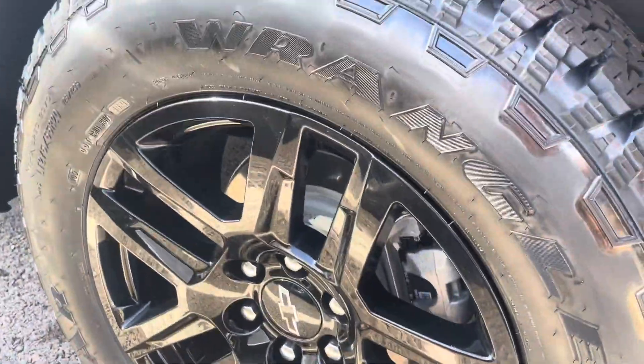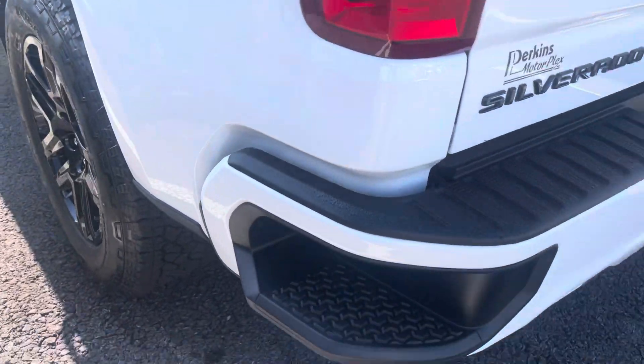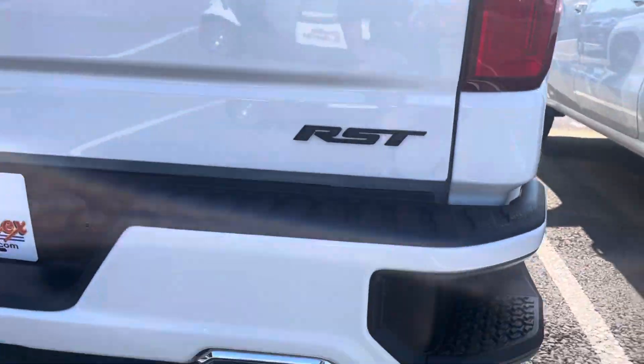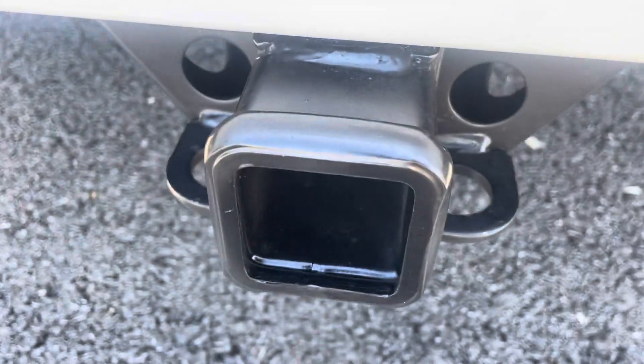No curb rash on that back wheel — looks brand new, tires look perfect. Spinning around to the back, no noticeable dings, dents, or scratches on the tailgate. Bumper's in perfect condition. Hitch doesn't look like it's ever been used.